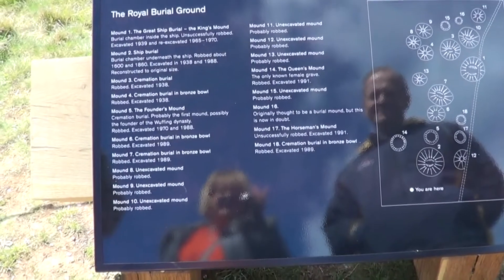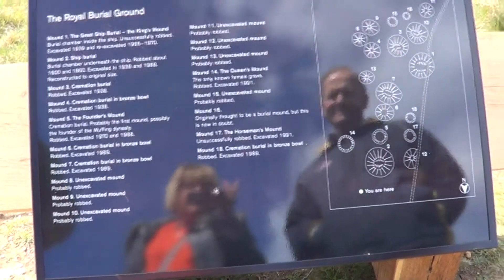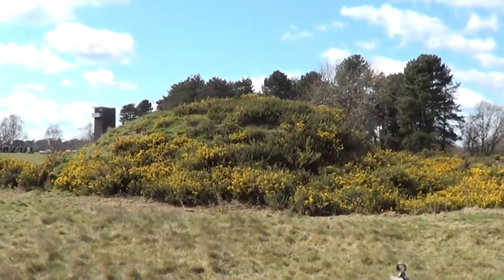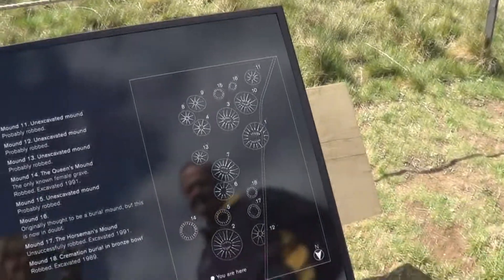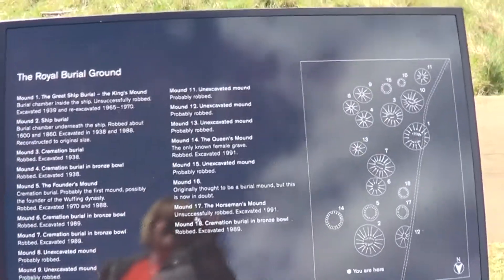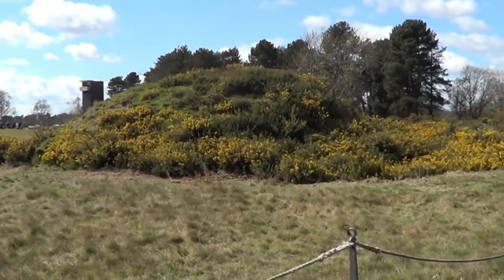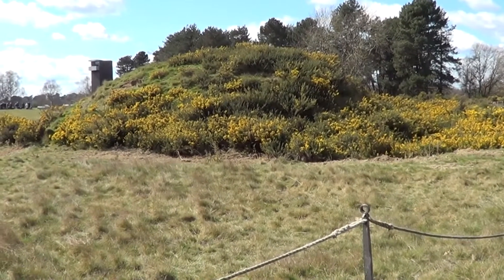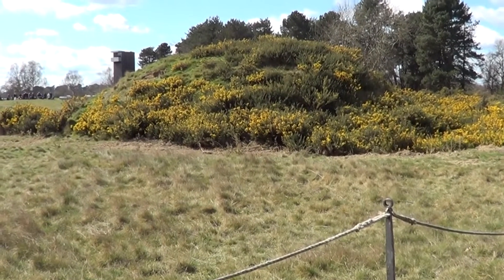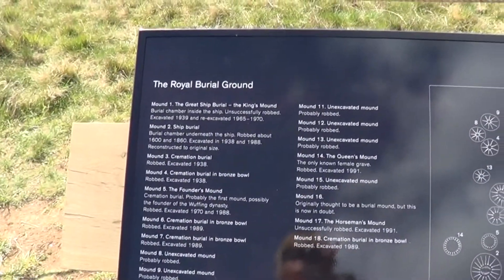This tells us about the royal burial ground. We're at mound two — one of the ship burials, not the great ship burial, and that's the one there. We're now going to go around to the horseman's mound — they found him with the horse. We'll go around and find that. There's mound two, the ship burial. That was one of the ones excavated in 1938 and also 1988.